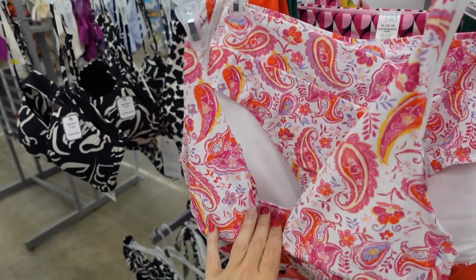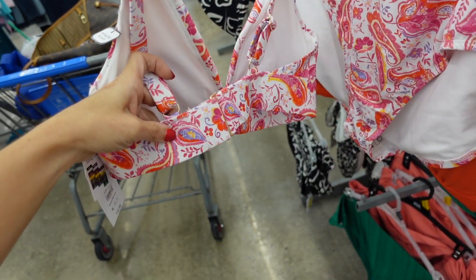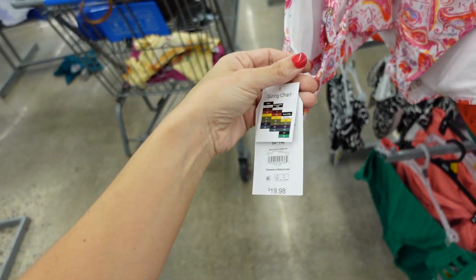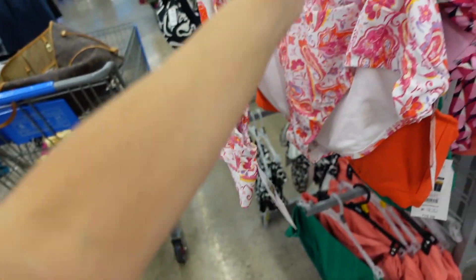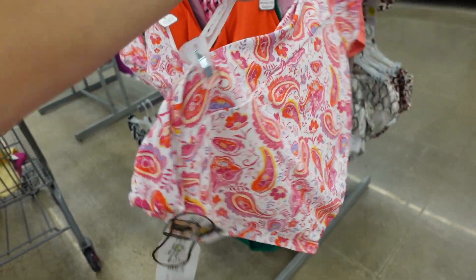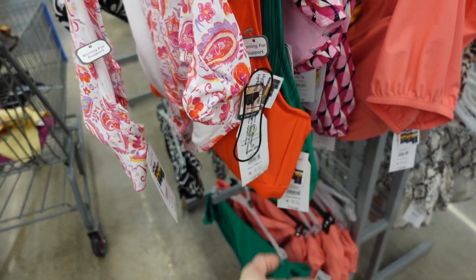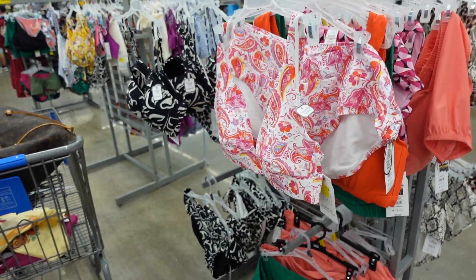Lots of clearance on Time and True swimwear. This one-piece has thin straps, plunging neckline, padded cups, adjustable straps, and hook-and-eye closure in the back. Was $20, now on sale for $15. The matching bottoms have a wrap-style front and are on sale for $13, regularly $16.98.